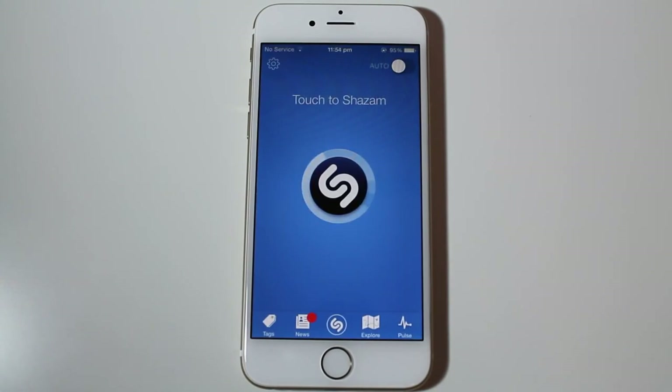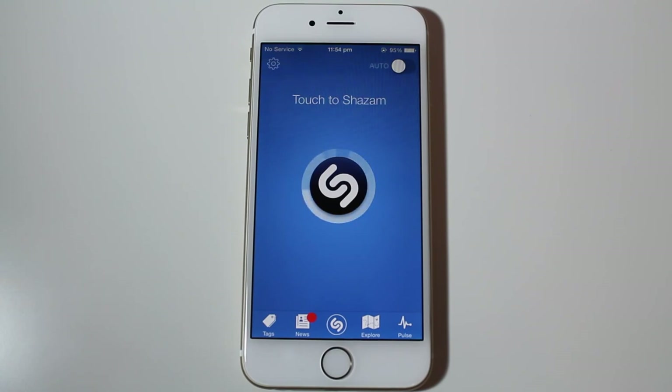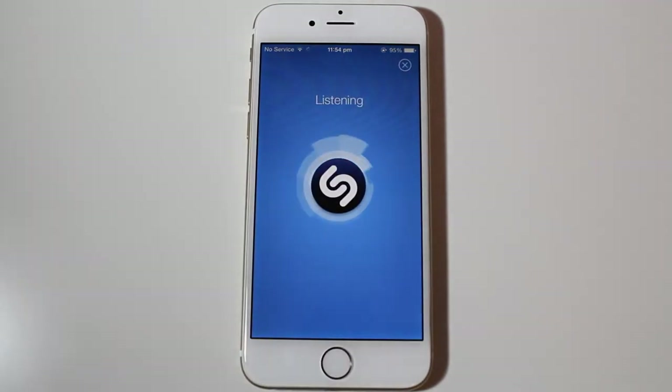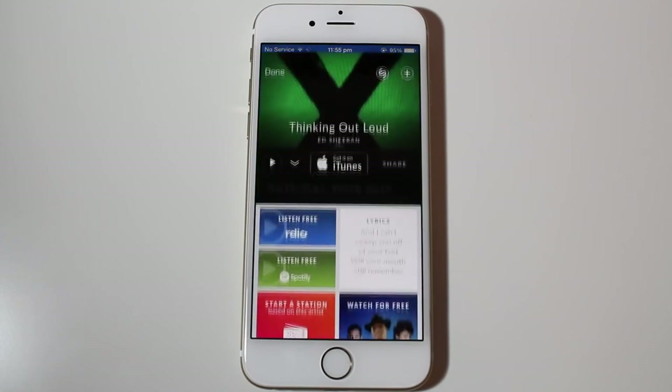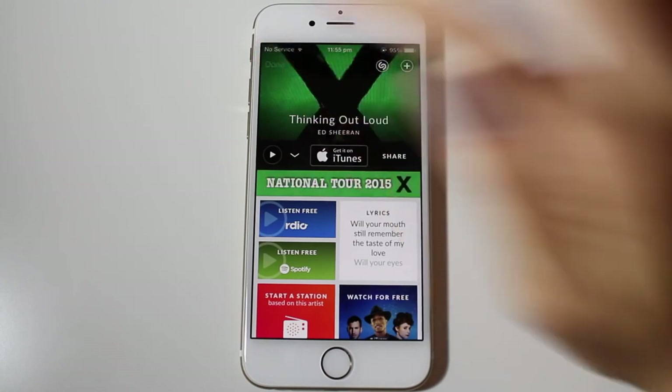Shazam — some people may or may not know about it. It's an app where if you hear a song on the radio and you've missed the first half so you don't know what it's called, you just use this app and it will tell you what the song is. Let's play a song and see if it works. Yes — I am listening to Ed Sheeran's Thinking Out Loud. I love that song. It's amazing, and that is Shazam.